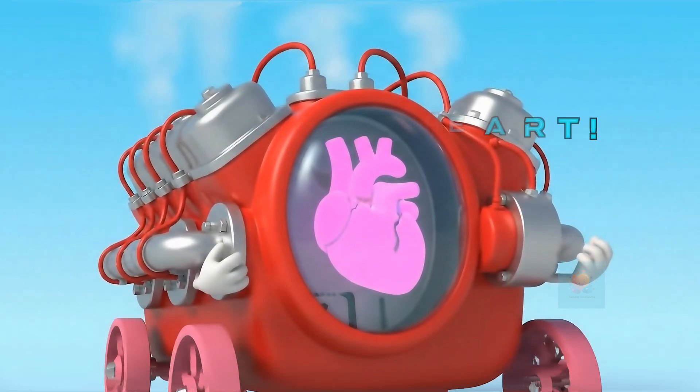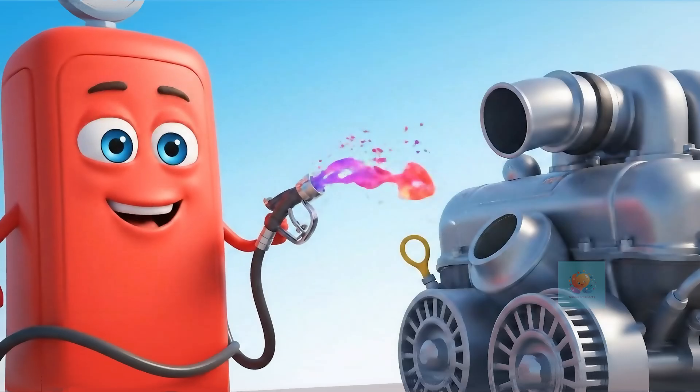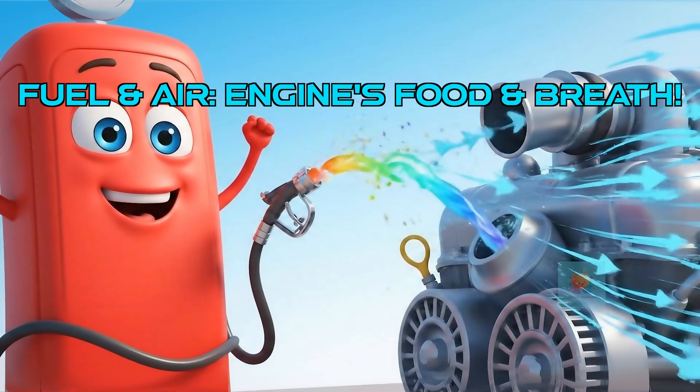Think of the engine as the car's mighty heart. It's big, strong, and does all the hard pushing to make the wheels turn. The engine needs two things to work: fuel, which is like its favorite drink full of energy, and lots of air.